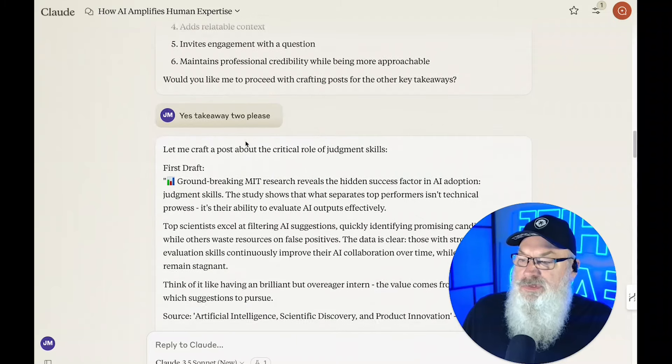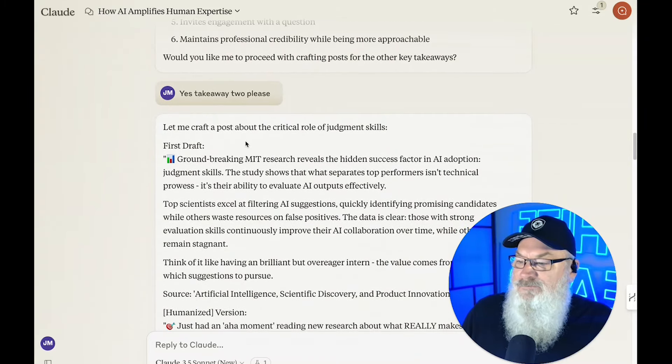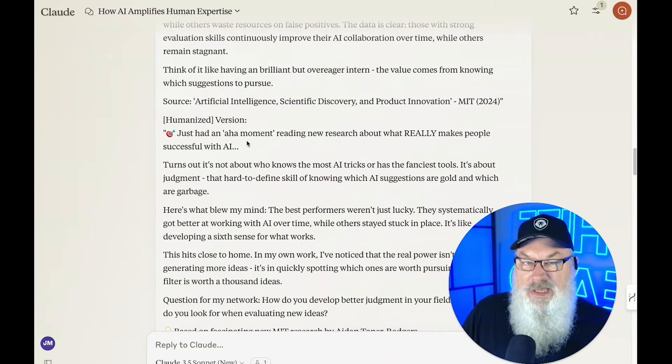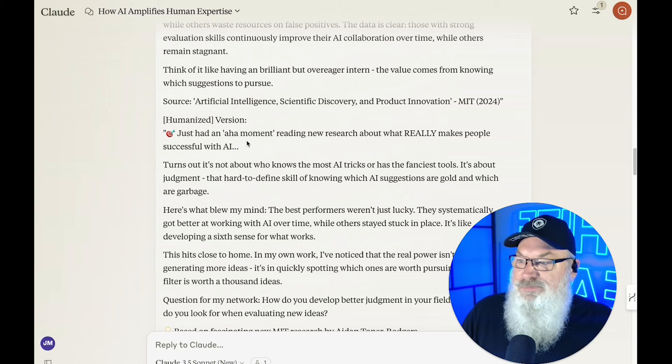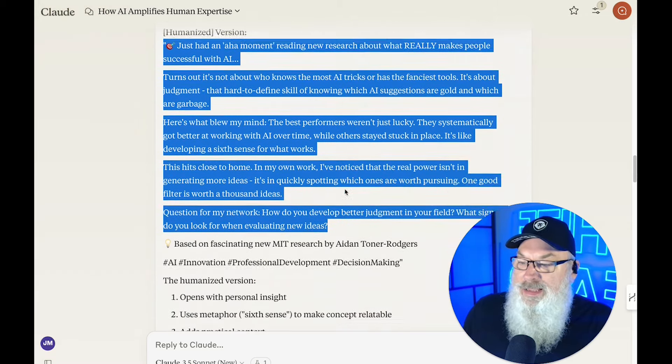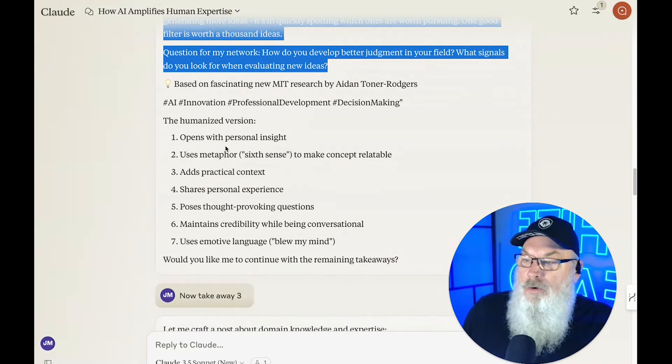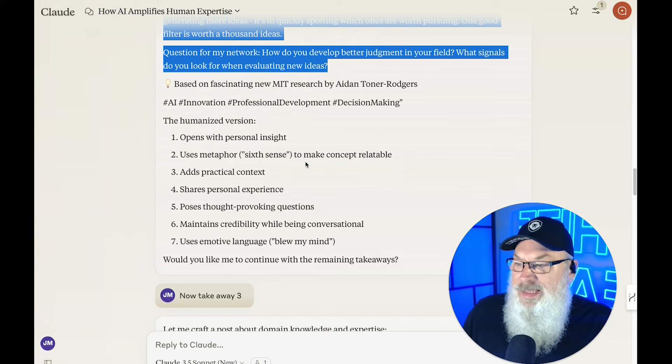I continued on through this and did the same with step two — took the second key takeaway, wrote the first draft, then the humanized version. I want to point out that I asked Claude to write both of them in one prompt, because Claude counts how much content it's creating for you. The more you can combine things, the more usage you get — multiple prompts will hit your caps sooner. The humanized version opens with more personal insight, uses metaphor to make the concept relatable, adds practical context, shares personal experience, poses thought-provoking questions, and maintains credibility while being conversational.